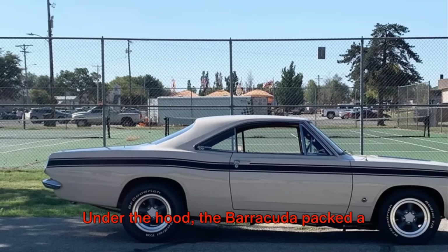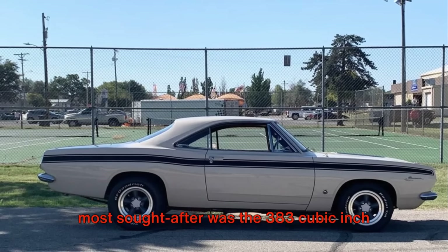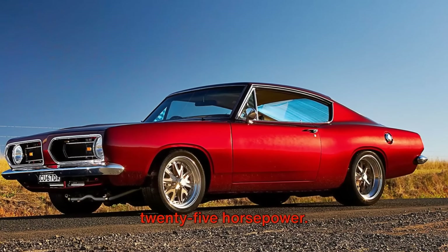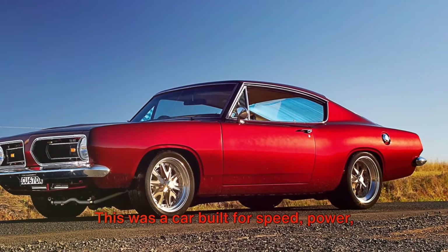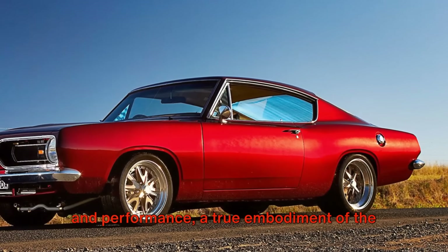Under the hood, the Barracuda packed a punch with a variety of engines, but the most sought after was the 383 cubic inch V8, with a whopping 325 horsepower. This was a car built for speed, power, and performance, a true embodiment of the muscle car era.